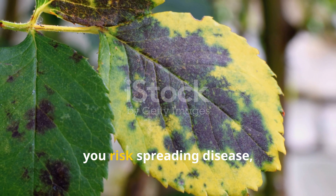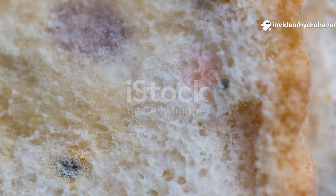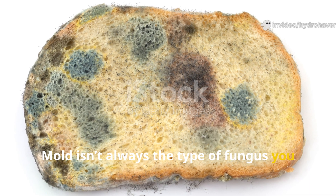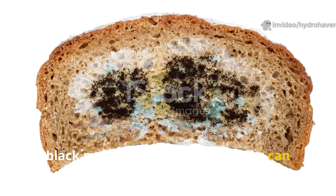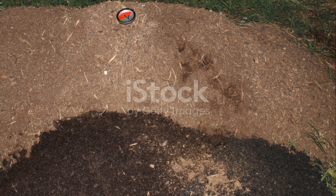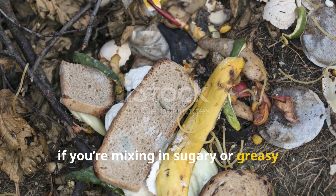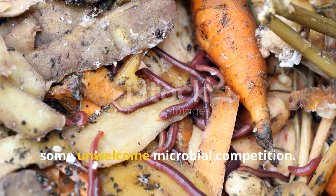Rather than feeding your plants, you risk spreading disease, attracting pests to your soil, and interfering with nutrient uptake. Some gardeners assume moldy bread or expired leftovers are fair game, but even these require caution. Mold isn't always the type of fungus you want in your garden. While white fuzzy decomposers might be harmless, black mold or orange rust growths can introduce undesirable pathogens and imbalance fungal populations in your soil. Most backyard compost piles just don't get hot enough to neutralize every type of mold. And if you're mixing in sugary or greasy baked goods, you're basically inviting even more fermentation problems, flies, and unwelcome microbial competition.